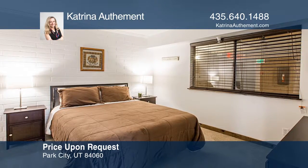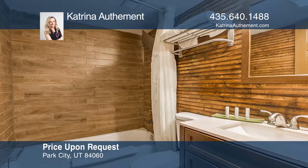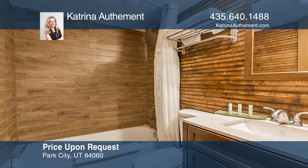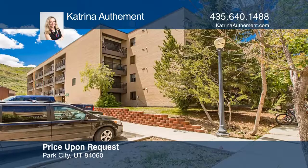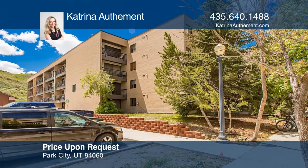After a full day of play in the mountains, relax in your updated mountain contemporary condo with a favorite beverage. The hot tub is located nearby for a soak. A washer-dryer combo is included along with two unassigned parking spaces.